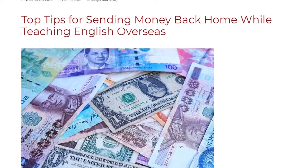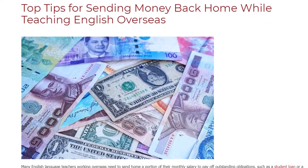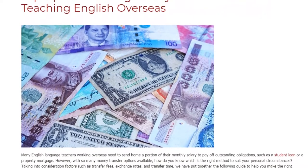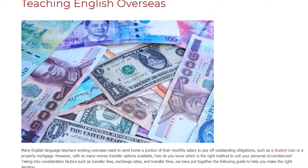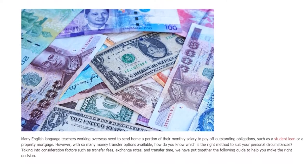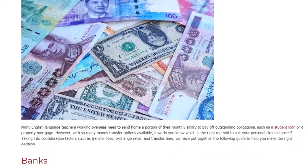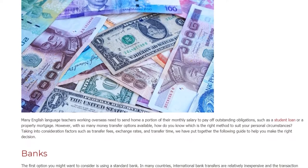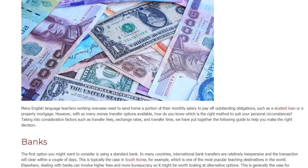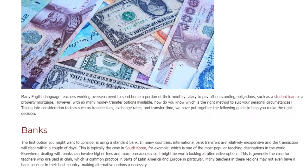Top Tips for Sending Money Back Home While Teaching English Overseas. Many English language teachers working overseas need to send home a portion of their monthly salary to pay off outstanding obligations, such as a student loan or a property mortgage. However, with so many money transfer options available, how do you know which is the right method to suit your personal circumstances? Taking into consideration factors such as transfer fees, exchange rates, and transfer time, we have put together the following guide to help you make the right decision.